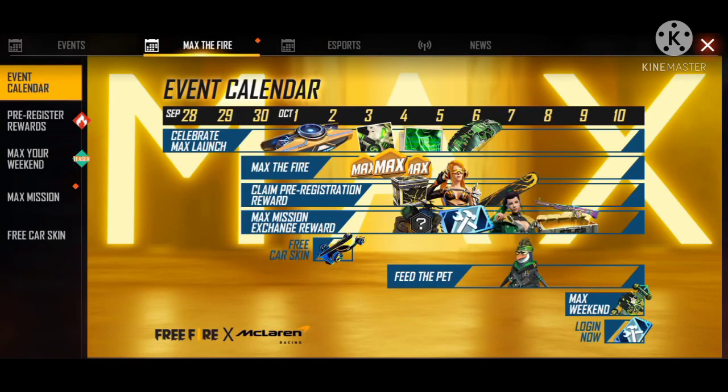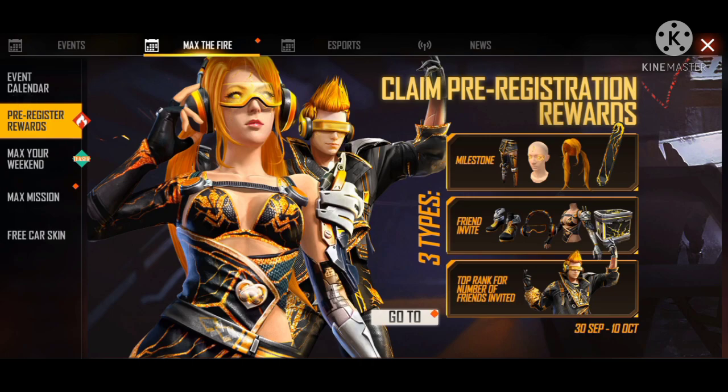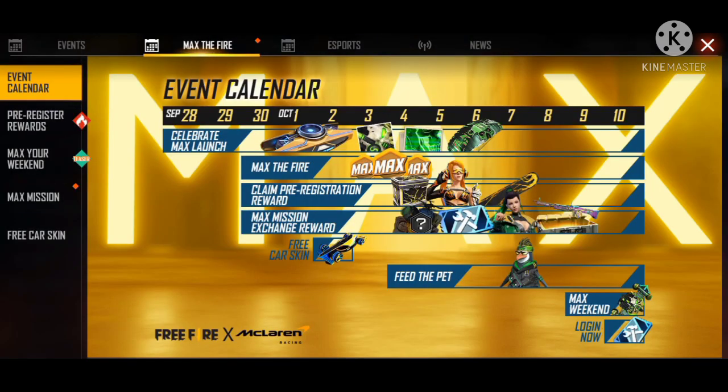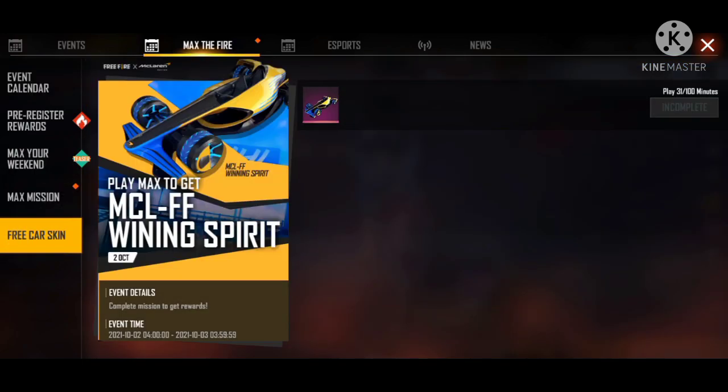Hi friends and welcome back to the channel. Now guys, we have a free redeem code for you. We are reading the redeem code and want to share it with you in a little bit. If you want to redeem it, you must use a redeem code at any time.